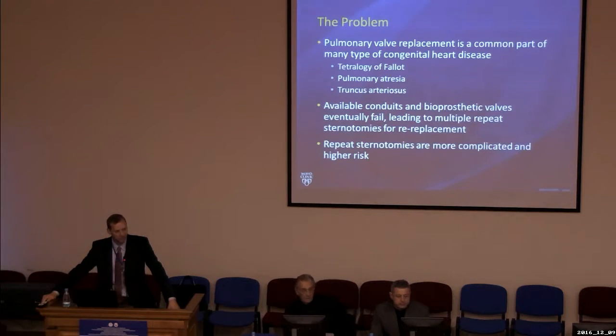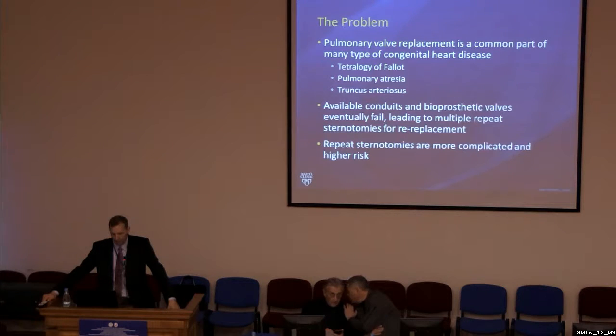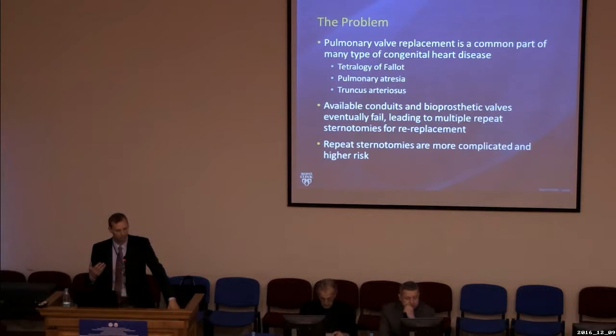This new technology, available for about six years in the United States, came out of a need to identify less invasive approaches to treating valve disease in congenital heart disease. The problem is that pulmonary valve replacement is a very common part of surgical treatment for patients with congenital heart disease, involving several different types of heart defects including tetralogy of Fallot, pulmonary atresia, truncus arteriosus, and others.